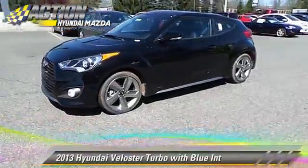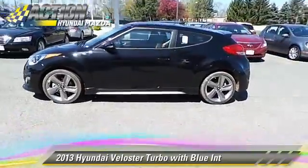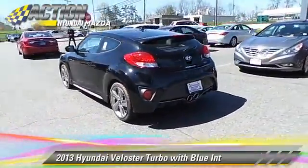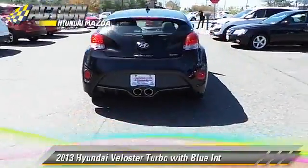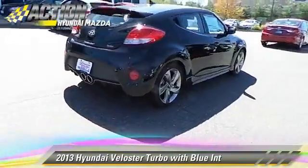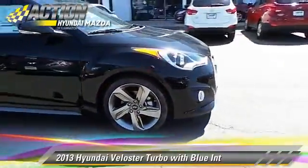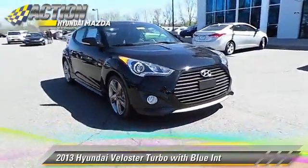Powered by a turbo 1.6-liter four-cylinder engine with a six-speed automatic transmission, this vehicle gets up to 31 miles per gallon. This Hyundai features heated power mirrors, premium sound, and rear spoiler.